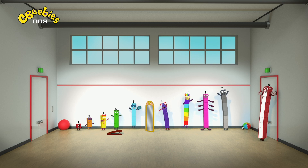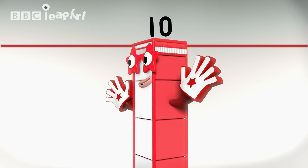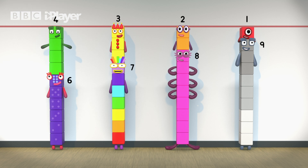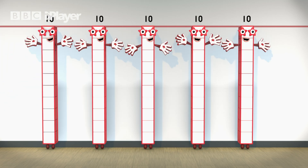Find your 10 friends! Go, go, go! That's it! Make those 10s — 10 friends! 9 and 1, 8 and 2, 7 and 3, 6 and 4, 5 and 5 — 10!